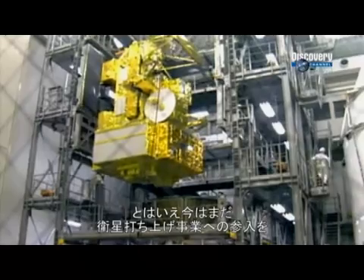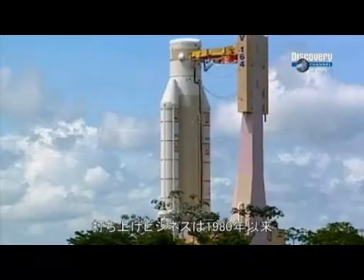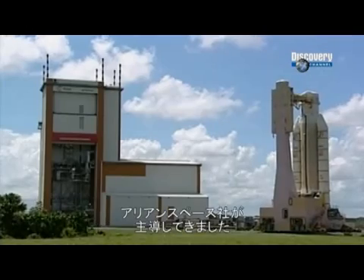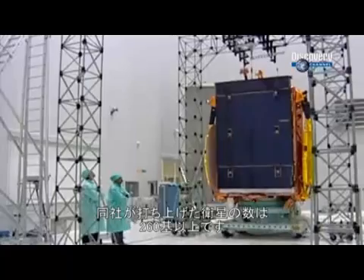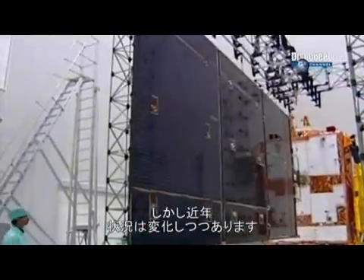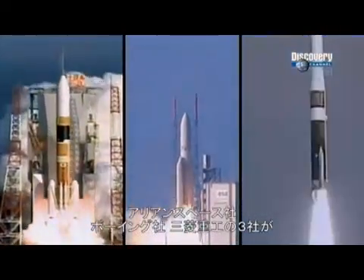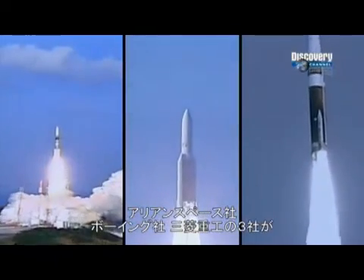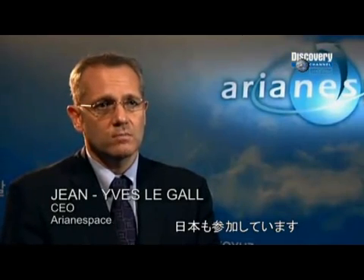Right now, Japan is keen to gain a slice of the commercial satellite launch market. But that market is changing dramatically. Since 1980, a European consortium, Ariane Space, has become the world leader in commercial launch services, with more than 260 payloads successfully launched into orbit. Now the deck is being reshuffled as new alliances form in the global market. Japan's Mitsubishi Heavy Industries has joined in partnership with Boeing Launch Services and Ariane Space. Japan is a partner of the International Space Station, and Japan wants to be present on the commercial market — this is why we team together with Mitsubishi Heavy Industries.